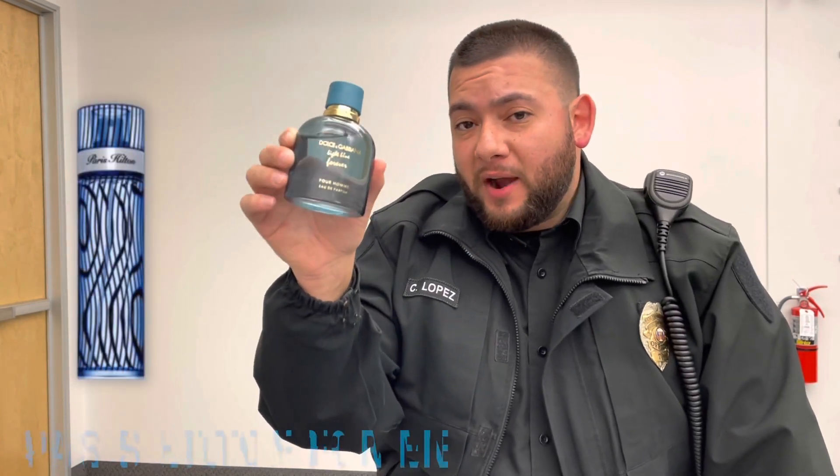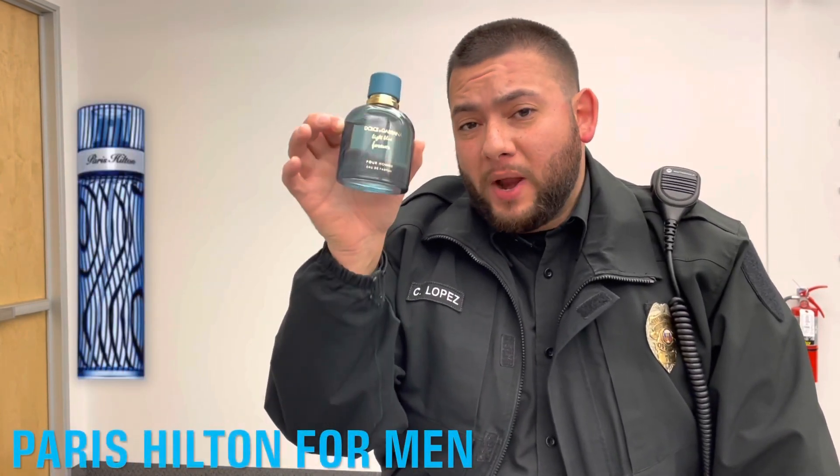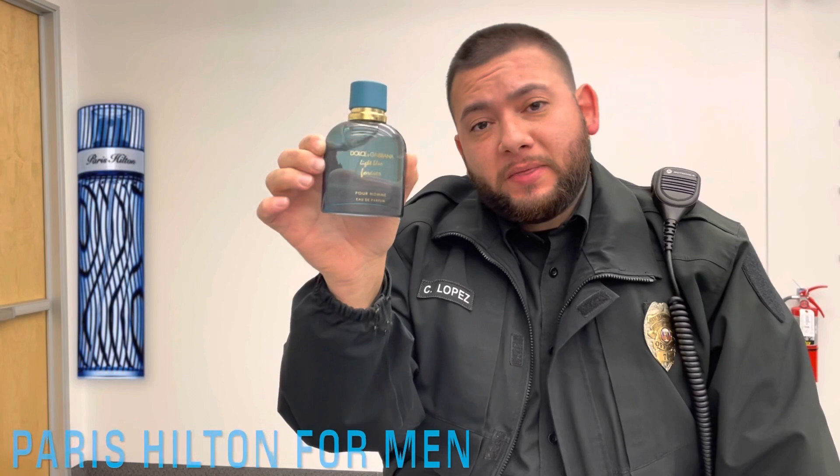This fragrance reminds me of Paris Hilton for Men because of the grapefruit, but the grapefruit in this is a lot more natural, a lot stronger, and it just smells a lot better. The Paris Hilton for Men smells really nice — it's a great cheapie. You're paying about 15 to 20 dollars for a 3.4 fluid ounce and it smells very similar to this, but this smells of higher quality.